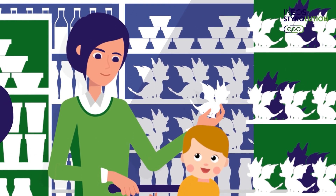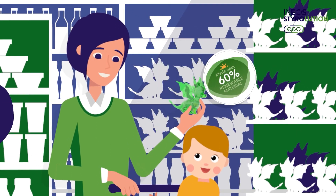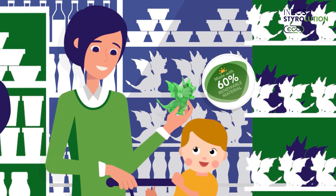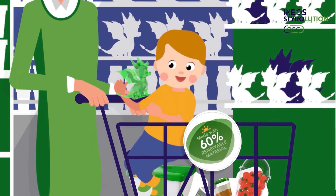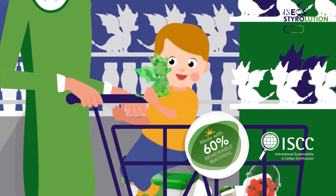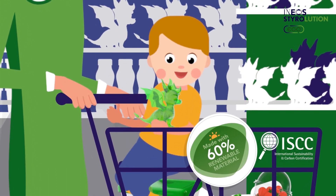For you, that means no new product development, new regulatory approvals, production changes, or new infrastructure. And for the world, that means up to 99% less fossil resource consumption and greenhouse gas emissions — certified by ISCC. What's more, the end products remain recyclable.